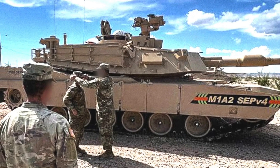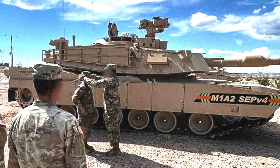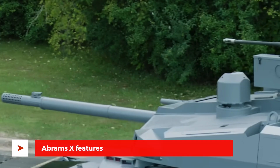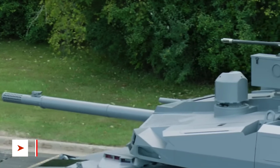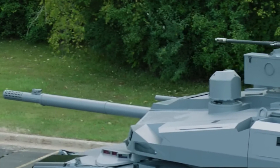Abrams-X is supposed to bring much more to the table with some radically new features. While details are limited, here are some of the key features.